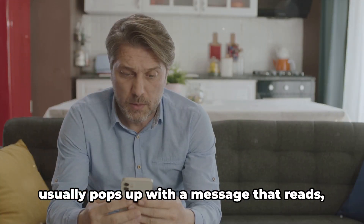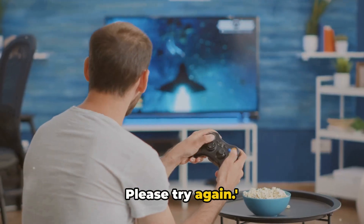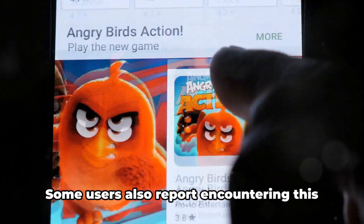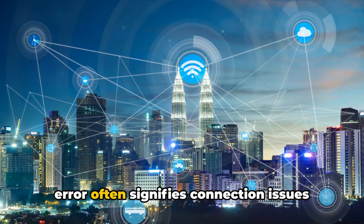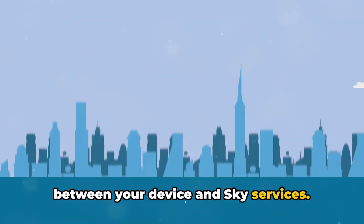Are you facing the SkyQ and SkyGo error code 7B950CDF? This daunting code usually pops up with a message that reads, 'Something went wrong. Please try again.' It often appears when attempting to log into SkyQ or the SkyGo app on PlayStation and Xbox. Some users also report encountering this error after an app update. From our research, we've found that this error often signifies connection issues between your device and Sky Services.